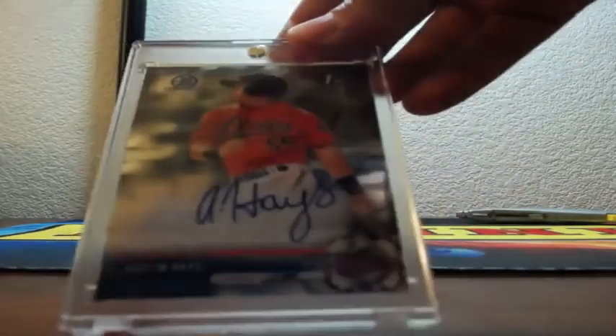Two one-touches for Yasmil Diaz and Austin Hayes. There's Yasmil, there's Yasmil, and Austin. One-touches could come scratching if you don't put them in the right size. I'd like to see Cody Sedlock do well because I have about 50 autographs of him. I have a lot of Forrest Whitley too.